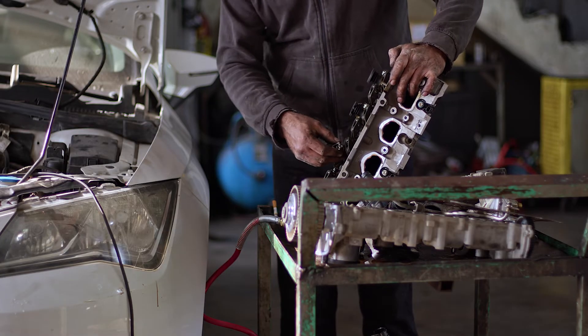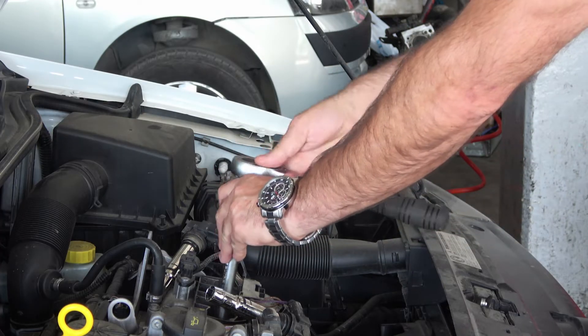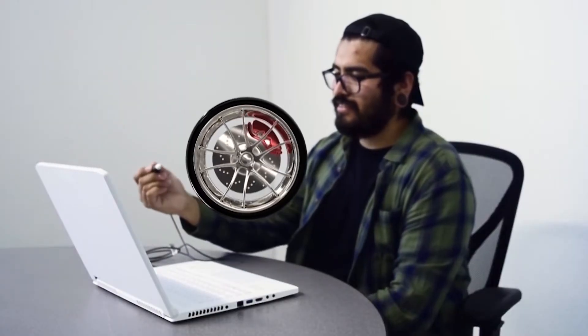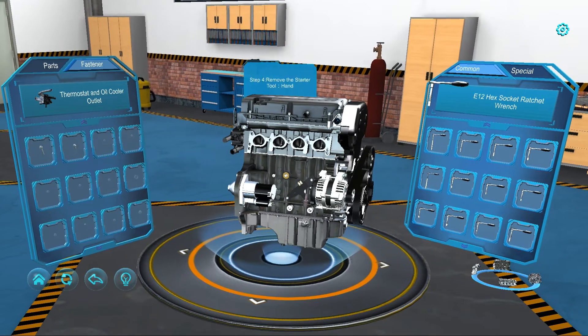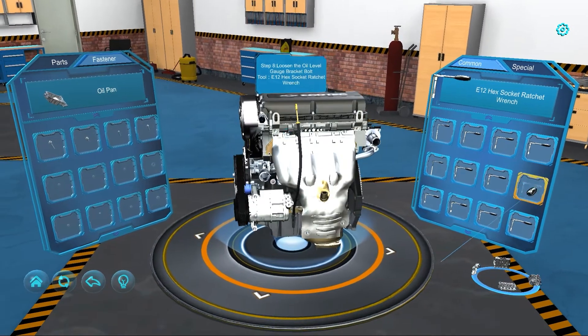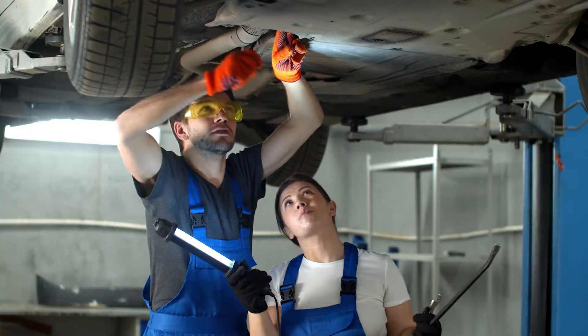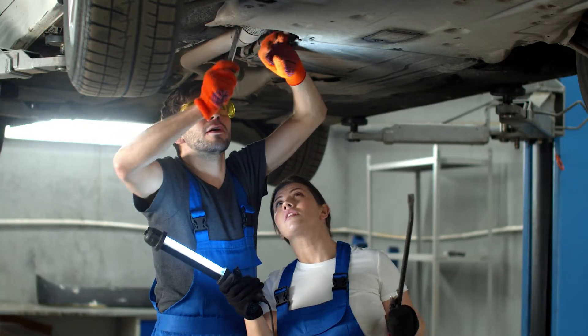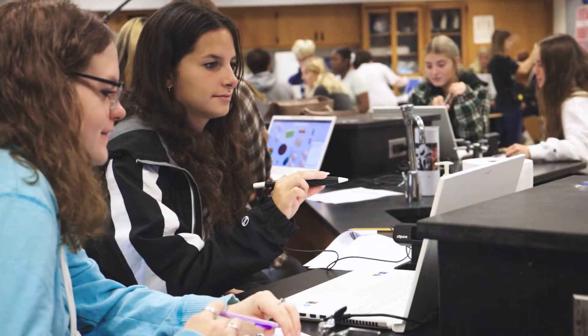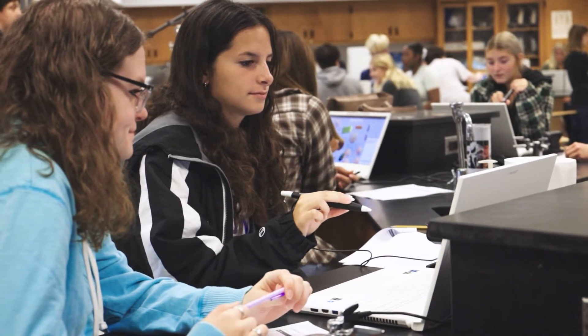We do a whole unit on small engines. Students are paired up into a group and they get an actual Briggs and Stratton three-and-a-half horsepower four-cycle engine. Most kids have never even started an engine before or even know how it works. With a system like Z-Space, with small engines, combustible engines, and carburetors, I'm actually able to dissect that engine virtually to explain the components inside before we're actually taking and breaking them down into their subsystems. Having the physical component here and then a virtual component — taking those parts out and seeing what they actually look like — is an awesome tool to lead into the actual teardown and rebuild process.